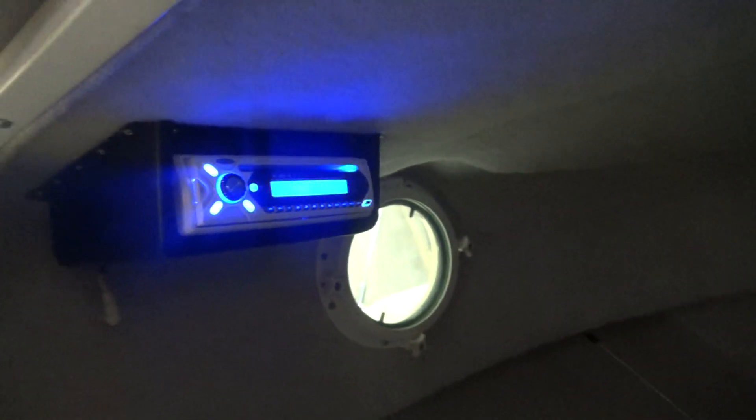Down below in the cabin — for a small boat this has got a lot of room, with some good headroom. You have side port holes that open up for cross ventilation. It sleeps two comfortably. Has a porta-potty underneath that cushion right there. And there's an AM FM stereo CD player.